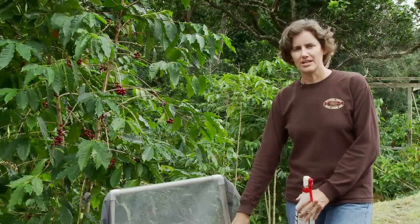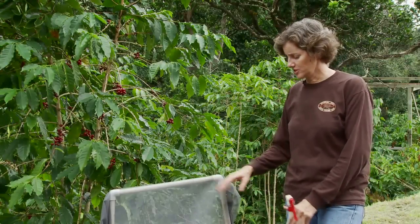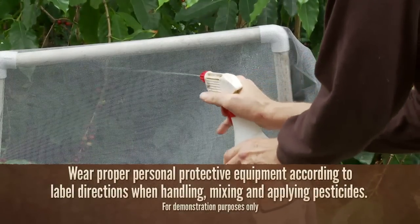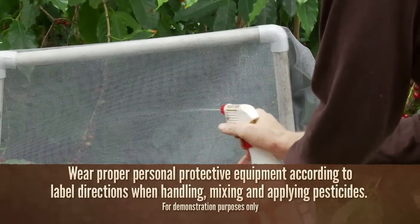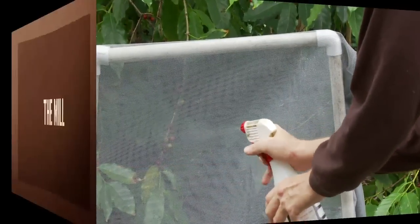If you have trouble spots in your field, don't move your bags around — that will move the beetle around. Cover them with a simple mesh tent. You can spray with vegetable oil or pyrethrin pesticide, and that will kill the CBB as they escape from the bag, preventing you from contaminating other areas of your farm.